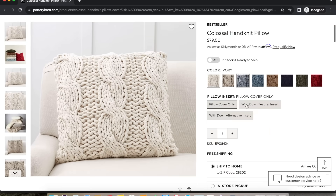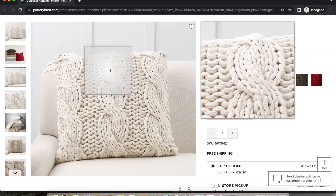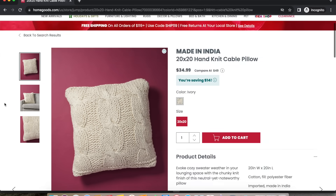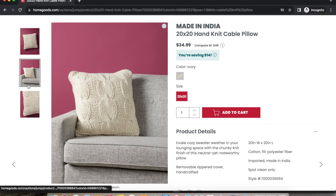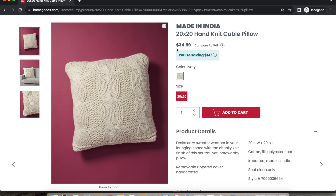Our next designer find is from Pottery Barn — this beautiful cable knit throw pillow cover. It retails for $80 and is a 20x20 size. I love bringing in knit textures especially for fall and winter months; it's just such a cozy feeling and adds a lot to the space. Our Look For Less find can be found over at HomeGoods and retails for only $35. You can't go wrong with a cozy, neutral throw pillow cover — it works so well with everything no matter what color scheme you have. This one is on the HomeGoods website as well, so we'll have it linked in the video description.